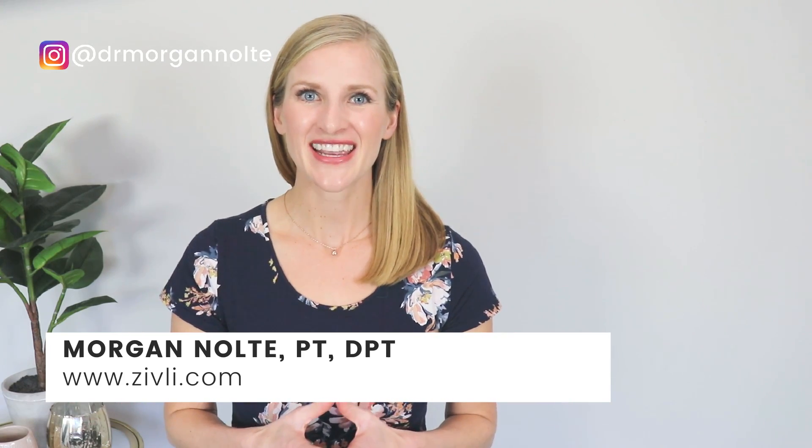Hey there, thanks for tuning in today. I'm Dr. Morgan Nolte. I wanted to let you know that the video you're watching is a clip of a longer episode that's very in-depth about the best foods to eat to lower blood sugar. So if you're interested in learning more about that, I'll link the full video below in the description.